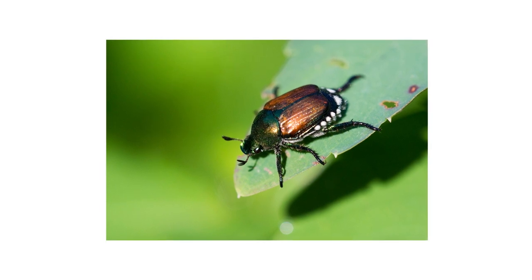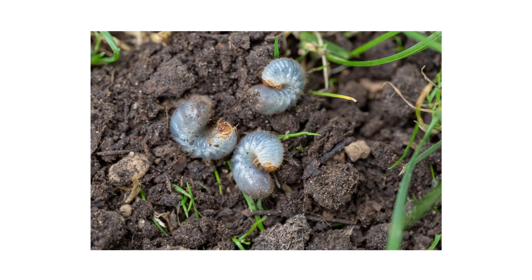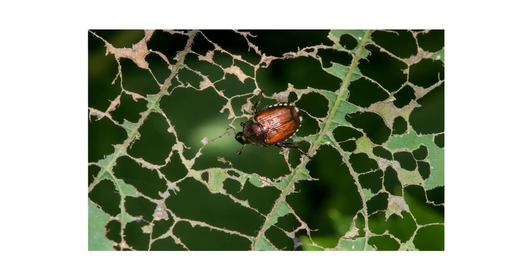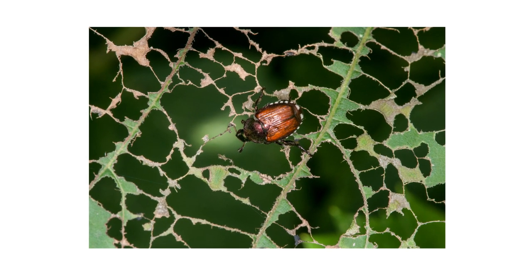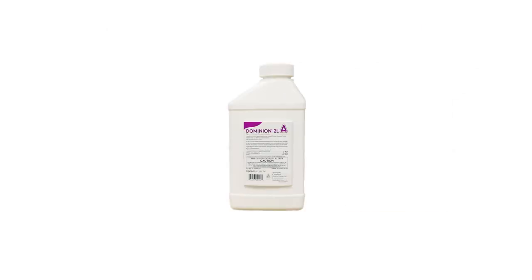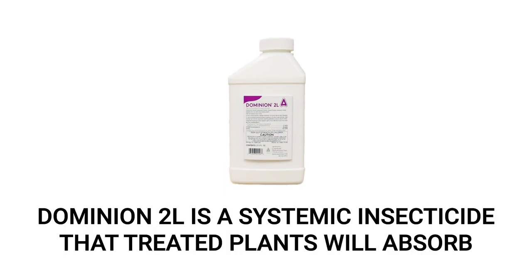Japanese beetles are one of the most widespread turf and ornamental pests in the United States. As larvae, these insects can eat through plant roots and create large patches of dead grass, and as adults, they'll easily eat through plenty of garden leaves and cause mass defoliation. To get rid of Japanese beetles on your property, you'll need to use an insecticide labeled for Japanese beetle control, like Dominion 2L. Dominion 2L is a systemic insecticide that can be used to control larvae underneath turf as well as adults feeding on your garden plants.